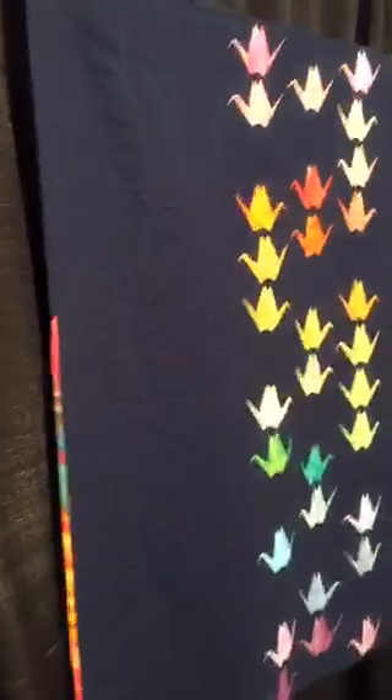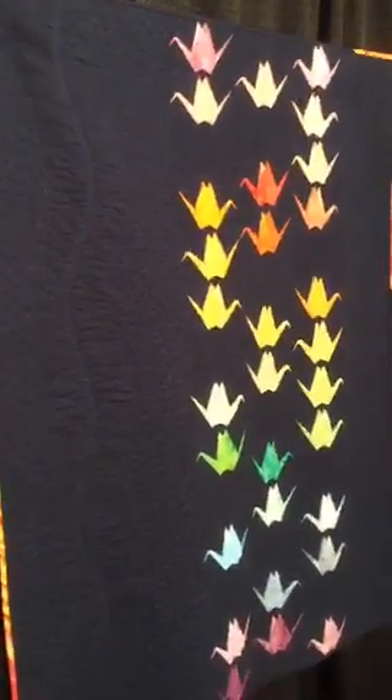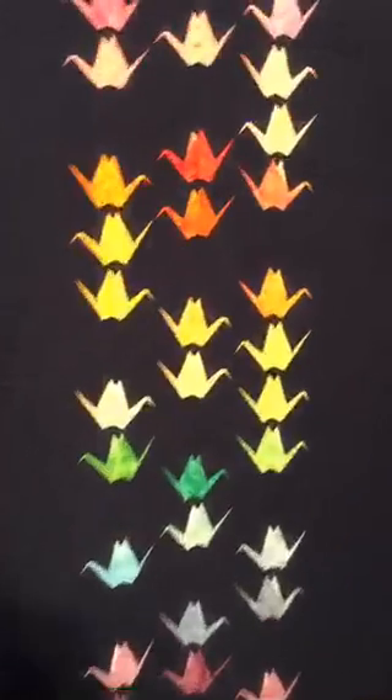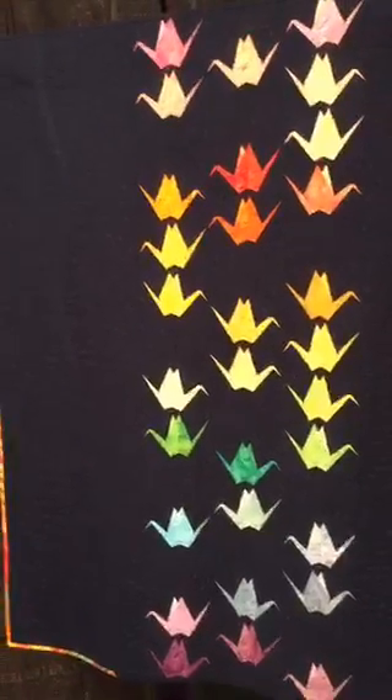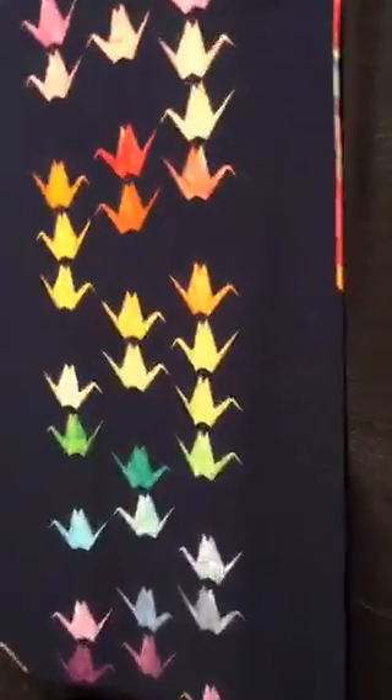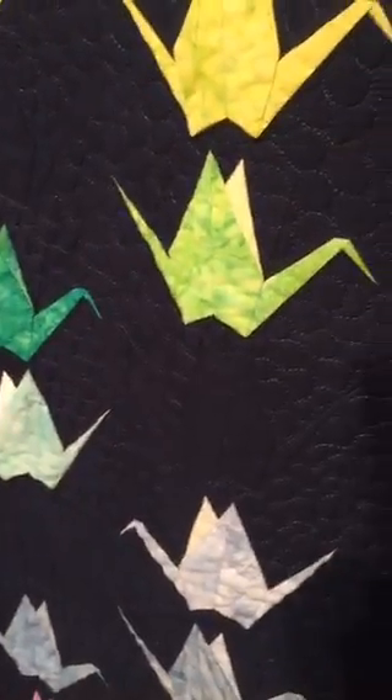This is Paper Cranes by Sylvia Schaefer. The color is a little bit bright. These are not all from Houston MQG — these are from any MQG member, but they're displaying in Houston. So this is actually a navy background with what looks like some hand-dyed fabric for the cranes.